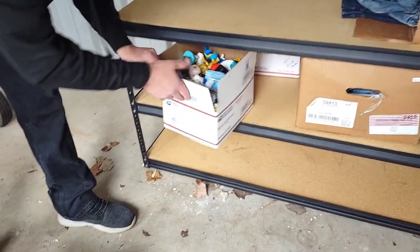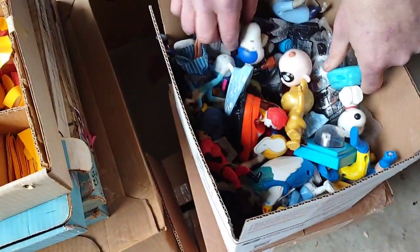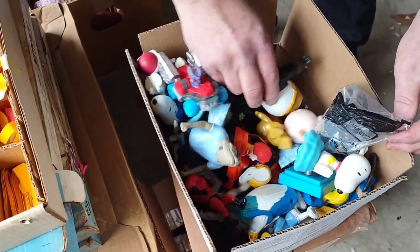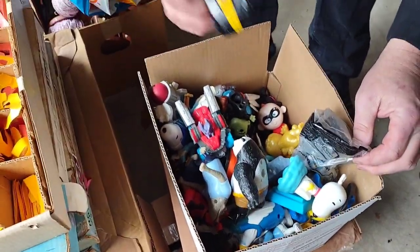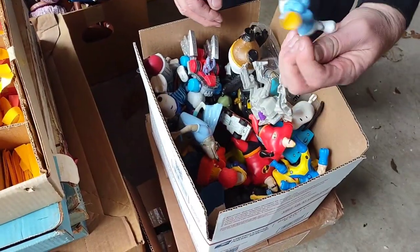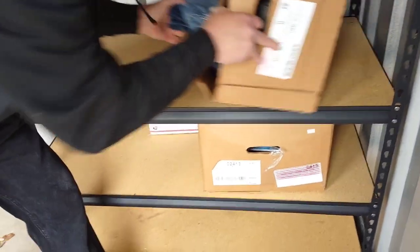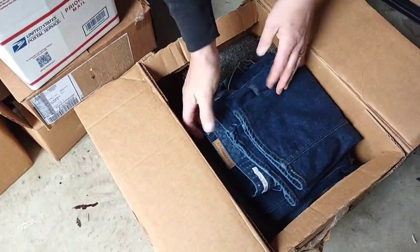Definitely iron-on maybe — from a shop, I don't know. If you're in the number business, numbers and letters — look at all these little toys. Old McDonald's toys maybe, Batman car — Smurfs! A whole handful down in there. Nice.